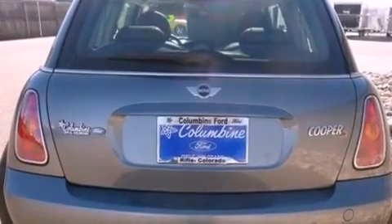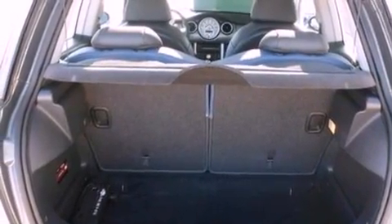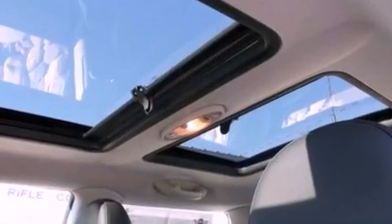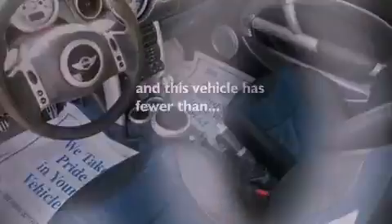The following features are also included: full power accessories, external temperature display, a six-speaker audio system, a CD player, a leather-wrapped steering wheel, a four-wheel independent suspension, a rear spoiler, a traction control system, a security system, and this vehicle has fewer than 55,000 miles on the odometer.